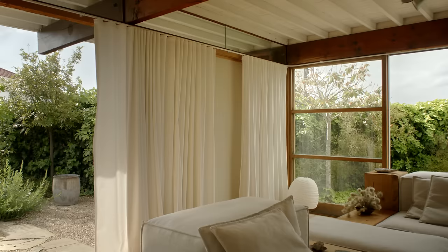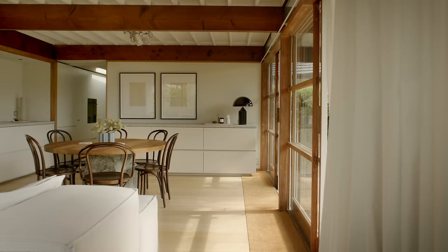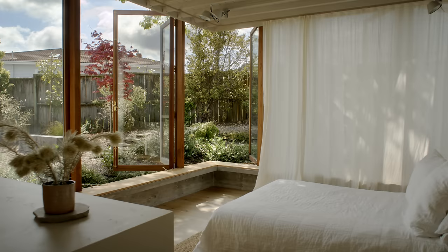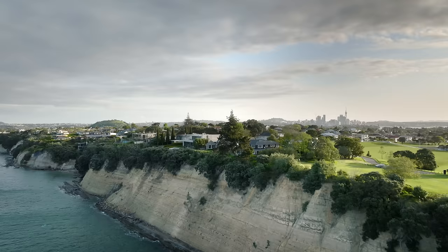There's a really strong feeling and sense when you're in the house of being in a private sanctuary, and part of that is the light and the gardens and the outlooks are all really protected and focused. My name is Piers Kay, I'm an architect and this is my own home, the Skelton Studio house.